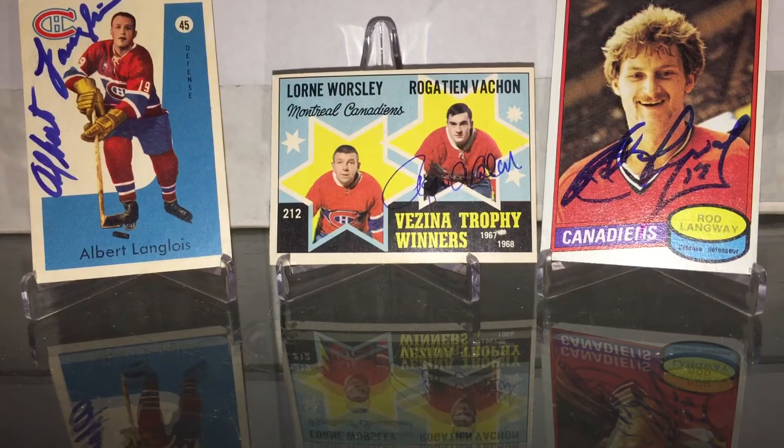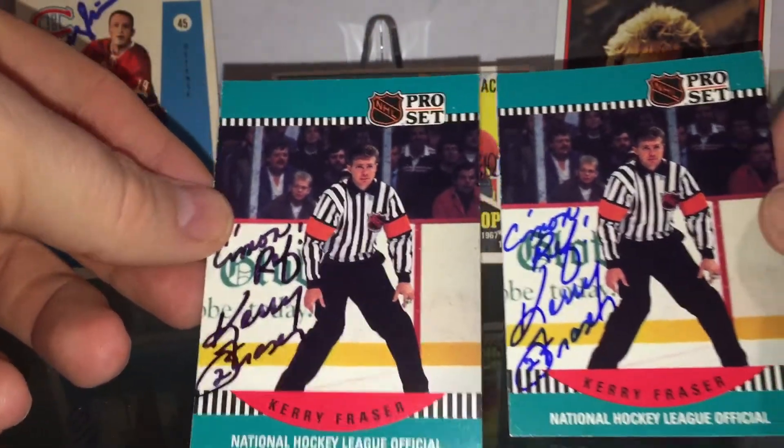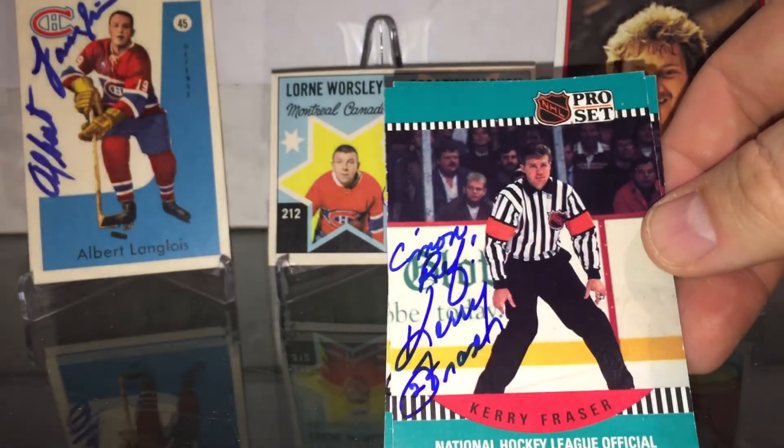Last return — pretty cool return. Referee card as well, from Kerry Fraser. Come on ref, I sent two. Guess he switched it up, that's fine. Obviously I like this one better. Pretty cool return.